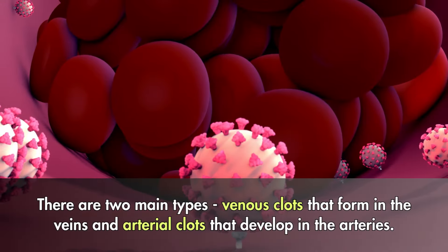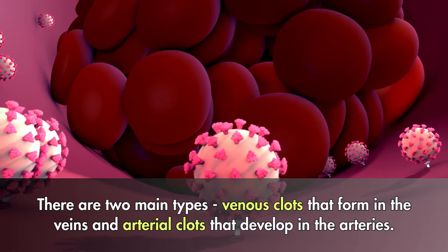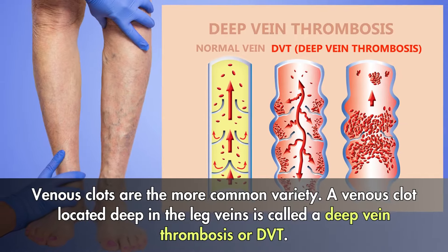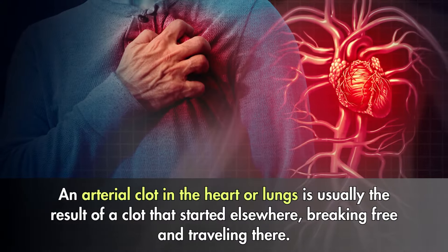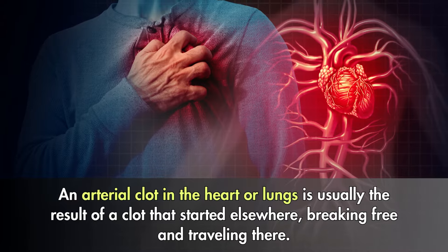There are two main types: venous clots that form in the veins and arterial clots that develop in the arteries. Venous clots are the more common variety. A venous clot located deep in the leg veins is called a deep vein thrombosis, or DVT. An arterial clot in the heart or lungs is usually the result of a clot that started elsewhere, breaking free and traveling there.